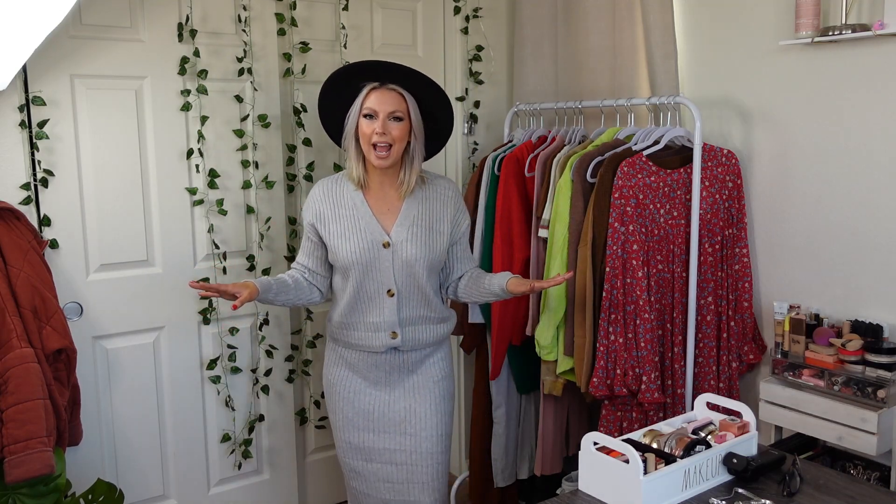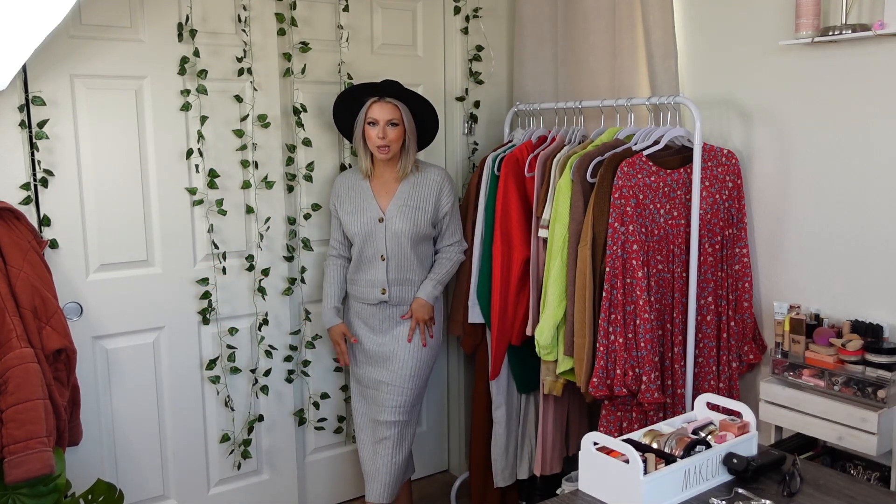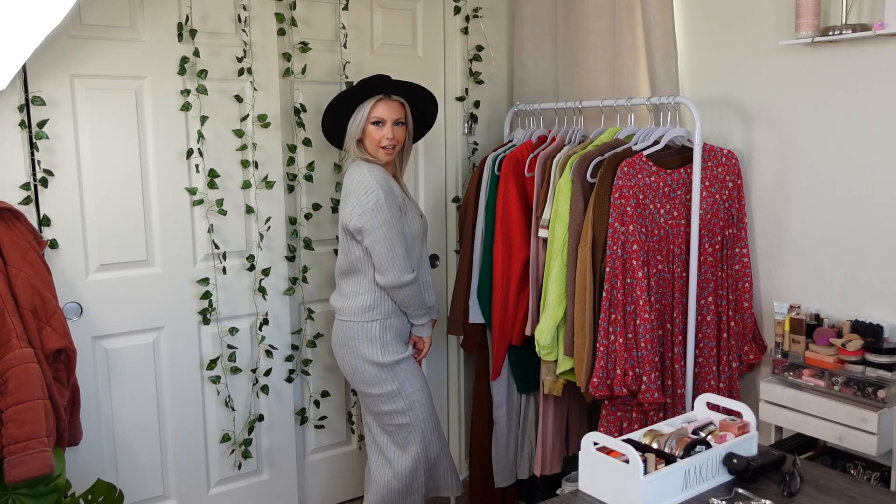Hey guys, welcome back to my channel. I'm Crystal and today we are doing another Walmart try-on haul. This one isn't huge — we just have four two-piece sets, so it's not a giant haul but it is a decent size haul. Without further ado, let's get started.